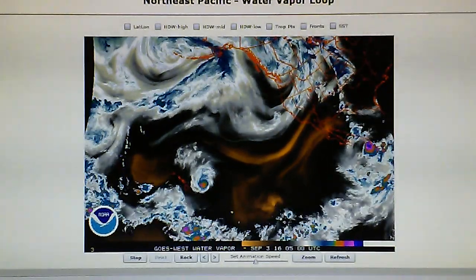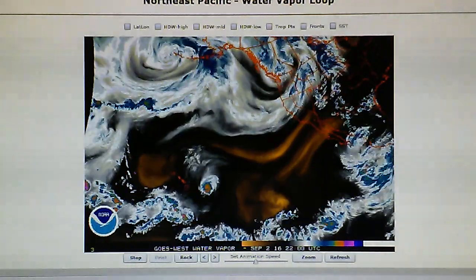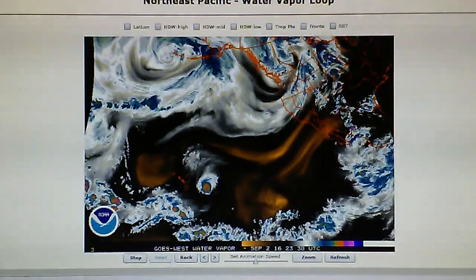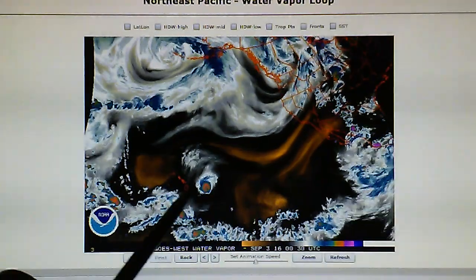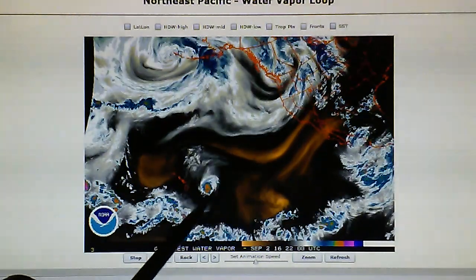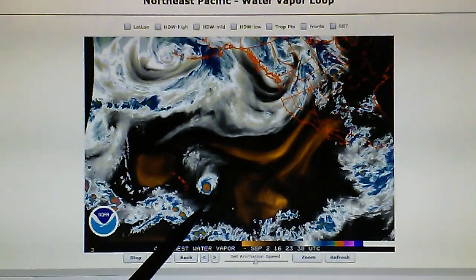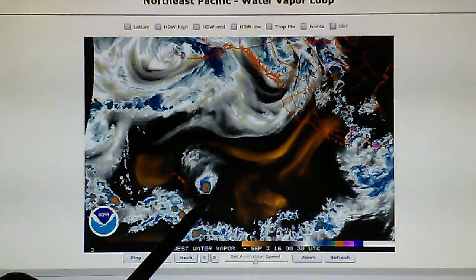This is a quick update for September 2nd, 2016. We're looking at the northeast Pacific water vapor loop and Hurricane Lester has changed directions today and is now moving to the west-northwest. It also looks like there's an area of high pressure right behind this system, right down to the southeast of the core, which is pushing it out of the way based on the pattern.